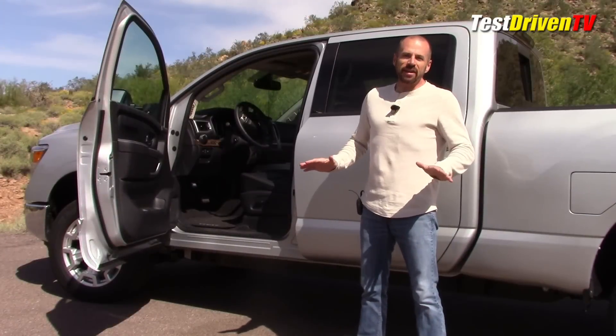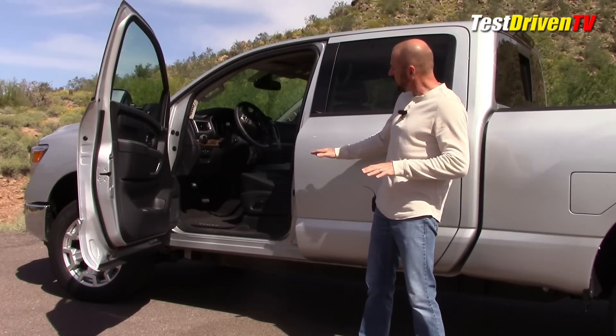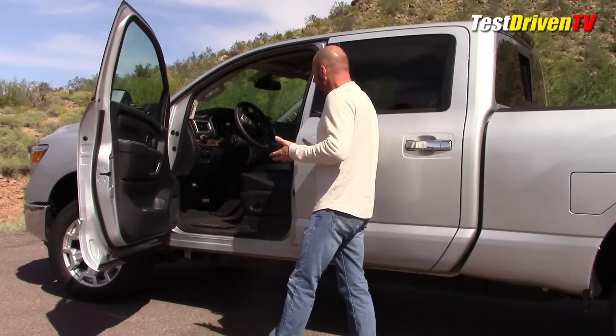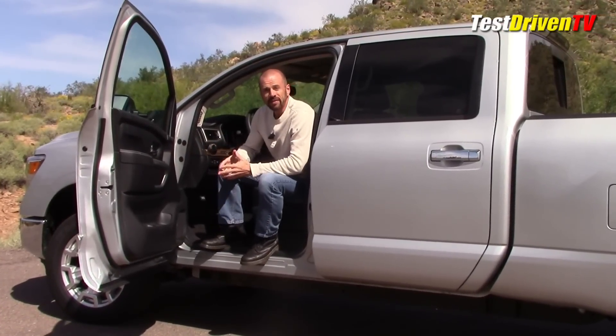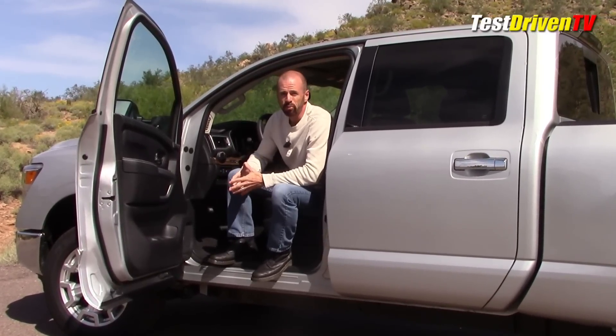One thing to point out before we get to the interior: this truck has a pretty high ride height for a 4x4. After only a day of driving I noticed there's a significant step up to get in and out. I'm under 5'10" and if you are too, I'd suggest side steps or running boards as a pretty good option.